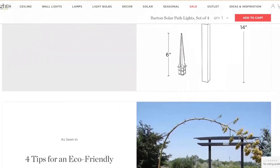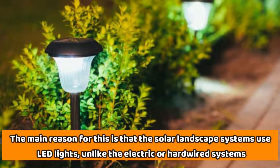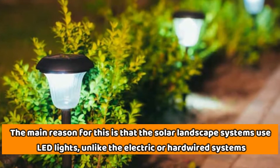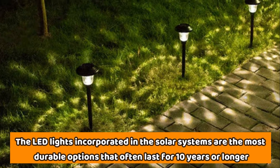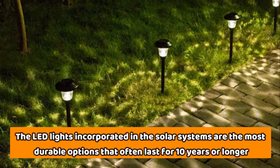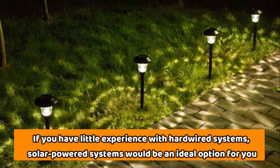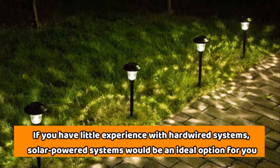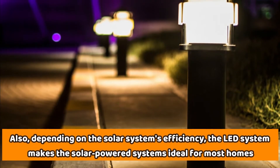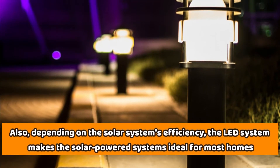The main reason for this is that solar-powered landscape systems use LED lights. Unlike electric or hardwired systems, the LED lights incorporated in solar systems are the most durable options, often lasting 10 years or longer. So if you have little experience with hardware systems, solar-powered systems would be an ideal option. Depending on the solar system's efficiency, the LED system makes solar-powered systems ideal for most homes.